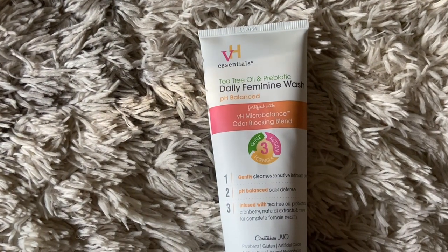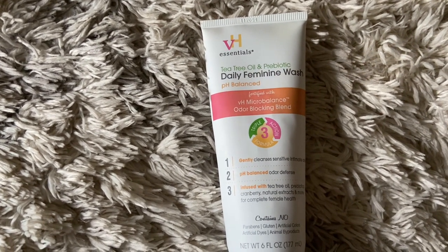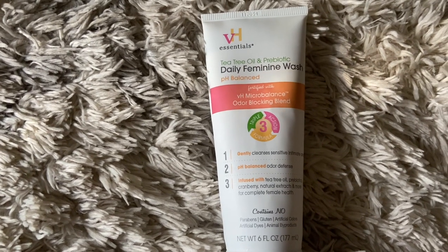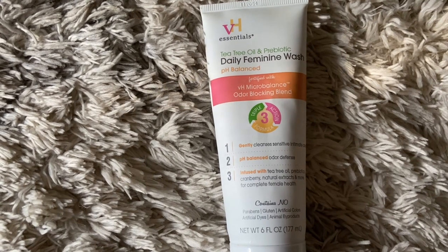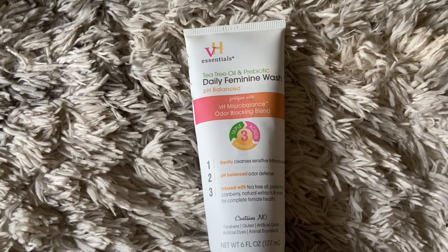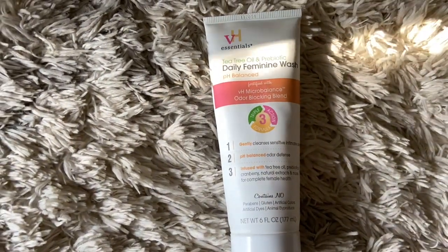I just wanted to show what feminine wash I use. I never really show a different feminine wash on my channel because this is my favorite and I will never switch. It works so good — it has tea tree oil, prebiotics, and it's pH balanced. It doesn't irritate me at all and has no scent, though you can definitely smell the tea tree oil. I feel like switching washes too much could really irritate everything, so I stick with this one.